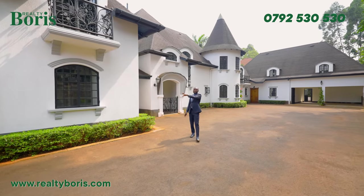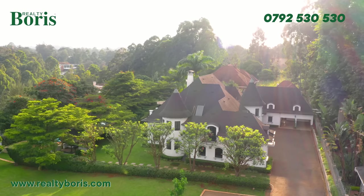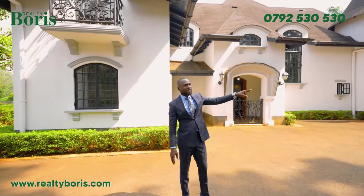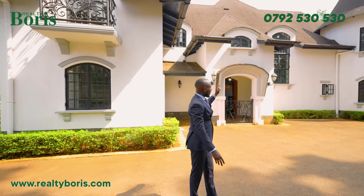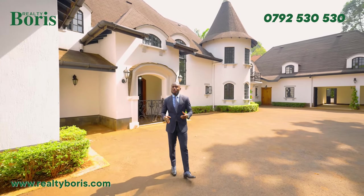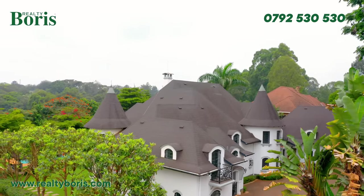This is the main entrance to the property, and that is the driveway that brings you in. There's parking on both sides. That is a garage for two cars. I've got a guest room for two, an SQ for two, and the five-bedroom all en suite. Let's jump in and get to see what we have in this beautiful French Normandy architectural design five-bedroom in Kitisuru.